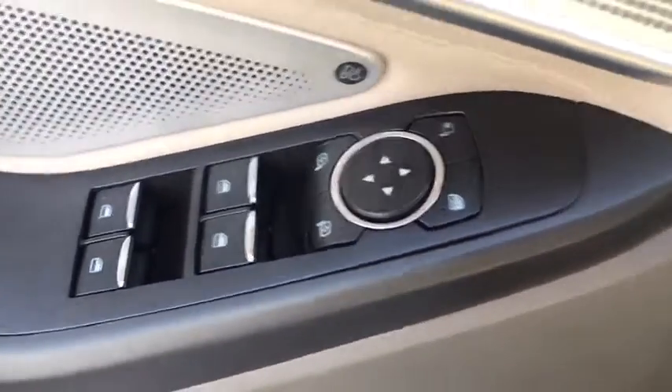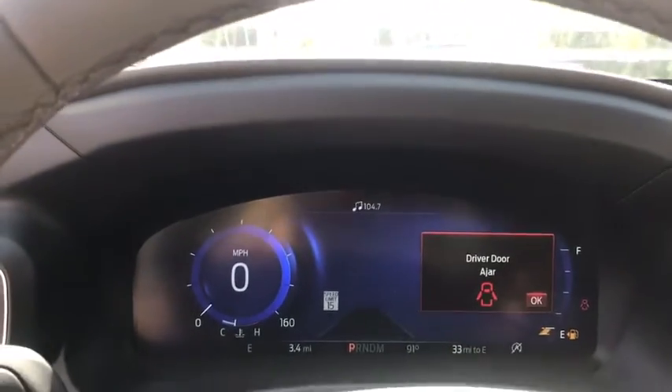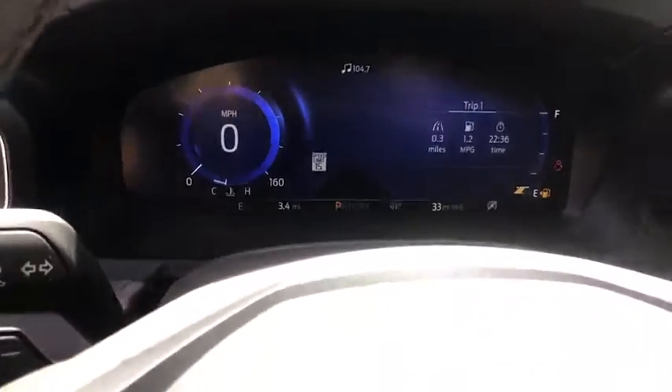Fog lights, heated front seats, heated steering wheel, compass, security system, power windows, trip computer, rear window defroster, panic alarm, overhead console.